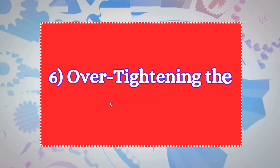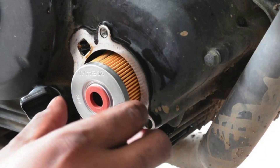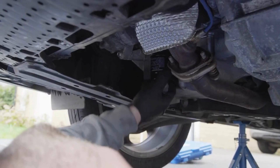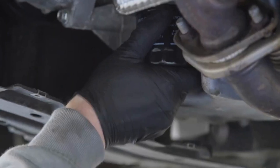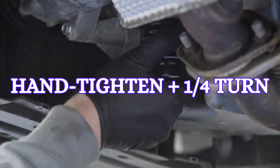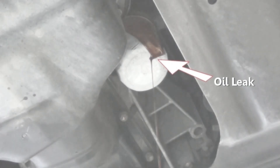Six: over-tightening the oil filter. This is a mistake even experienced DIYers make. When you're installing a new filter, it doesn't need to be cranked on with all your strength. A good rule of thumb is hand-tightening it, then giving it another quarter turn. Over-tightening can actually cause the seal to break, leading to leaks.